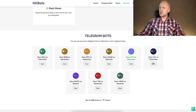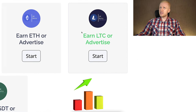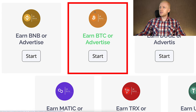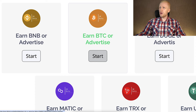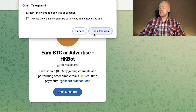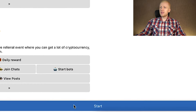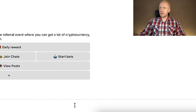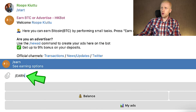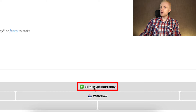All of them pay you in a reliable way, but historically this LTC bot has been paying the most amount of money. Another popular bot is the BTC bot, so let's choose that one. You click 'start,' it opens this view, and you click 'open Telegram.' Then you click this blue start button, and I earn money either by typing slash earn or by clicking 'earn cryptocurrency.'